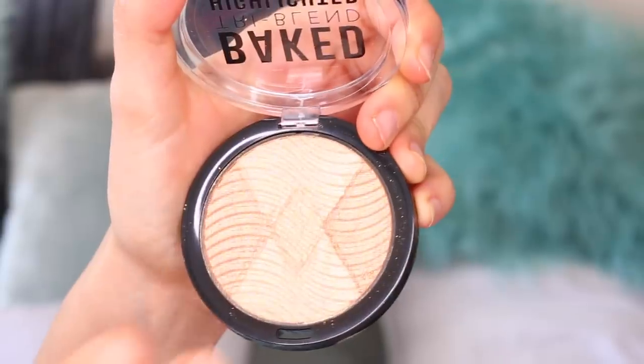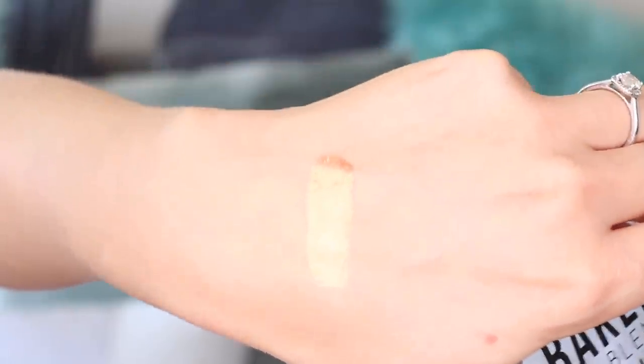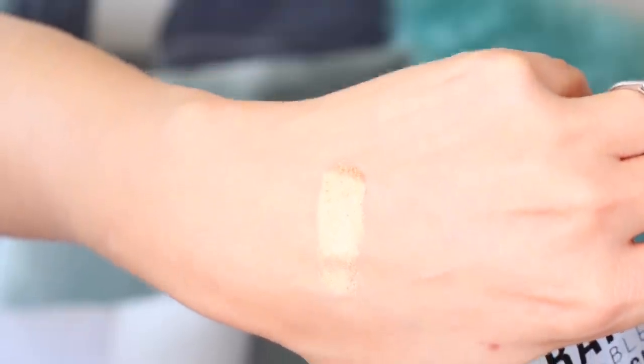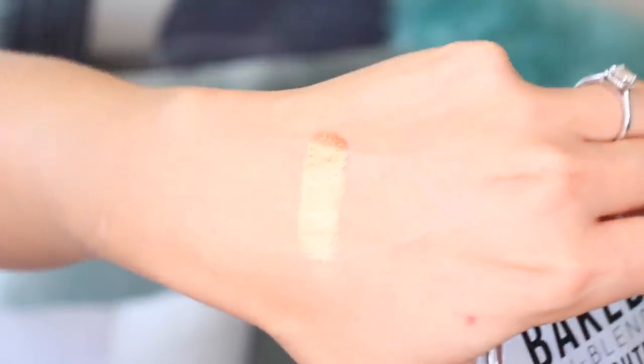Let's start with Superdrug first. I've got swatches in this video and some really good products. This is the baked tri-blend highlighter from Barry M in the colour Bronze Deco — you can wear the shades individually or mix them together for a highlighted complexion. There are so many different shades in here and when I swatched this, I can't explain how pigmented it is — it is a joke pigmented.